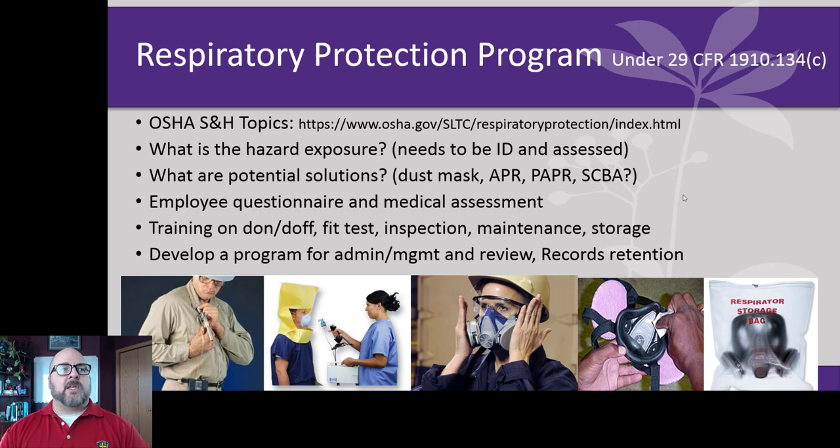With respiratory protection, you're using the negative pressure of your lungs to pull air through a filter device. The filter is either a solid state or chemically treated substance which allows gases or vapors to adhere to it. For particulates, we think of it more as mechanical impaction — preventing those things from getting to our mouth and into our lungs. This puts extra resistance on our respiratory system.